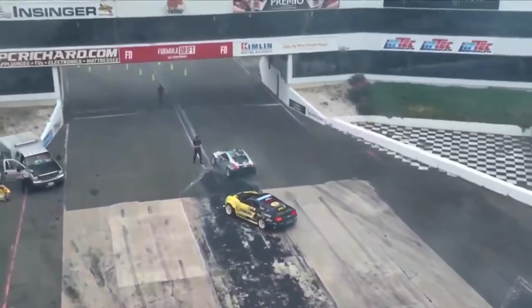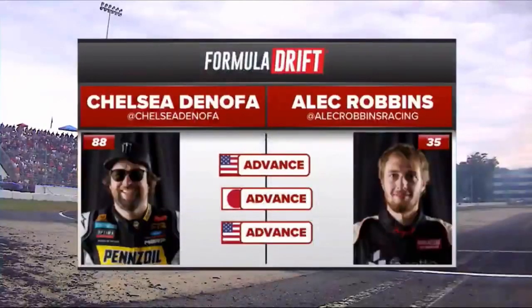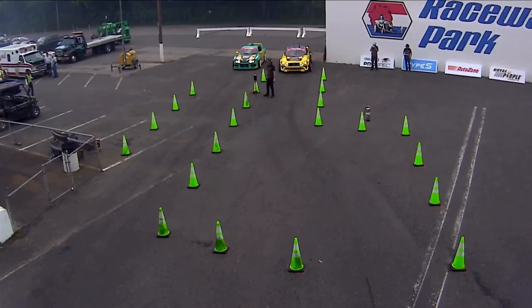And I'd have to say a good chase job by Chelsea Donofa as well. But lead versus lead, chase versus chase — Robbins and Donofa awaiting. Slide him left for Donofa, right for Robbins. It looks like Donofa will unanimously get the win. Donofa gets the win over Alec Robbins. We deem this the Type S Gauntlet presented by AutoZone.